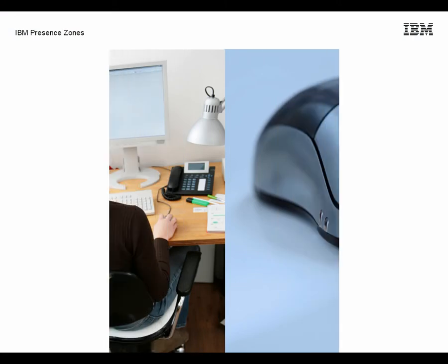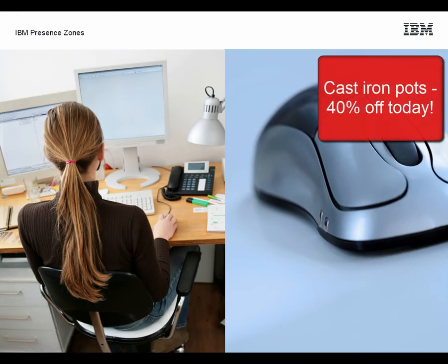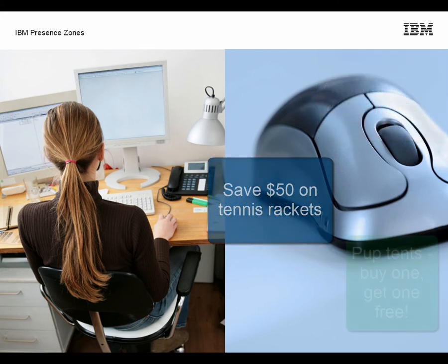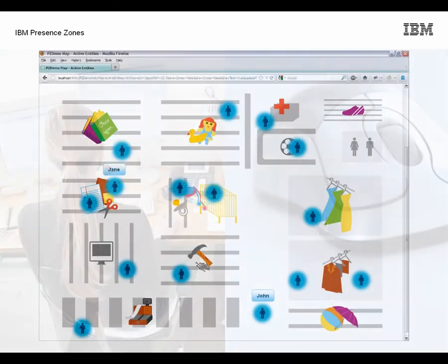When John and Jane are at home shopping online, the store already knows their browsing behaviour and can offer coupons or ads that are relevant to their preferences. With Presence Zones, retailers can now do the same thing inside the physical stores and more.